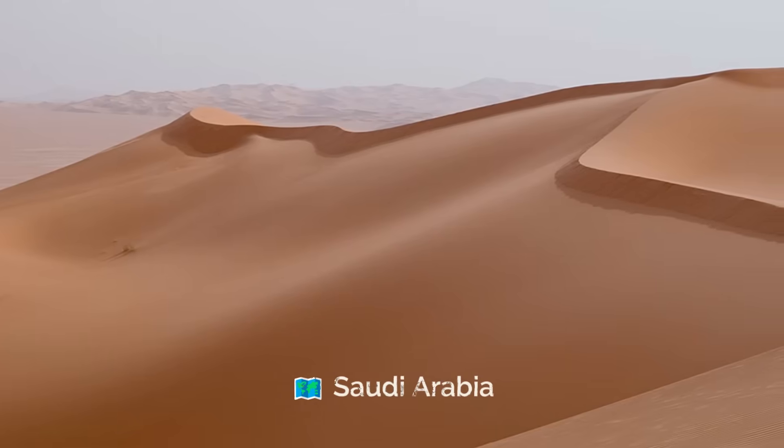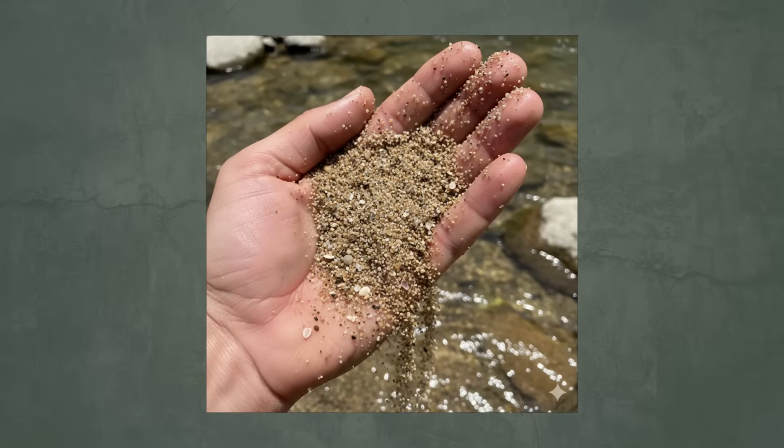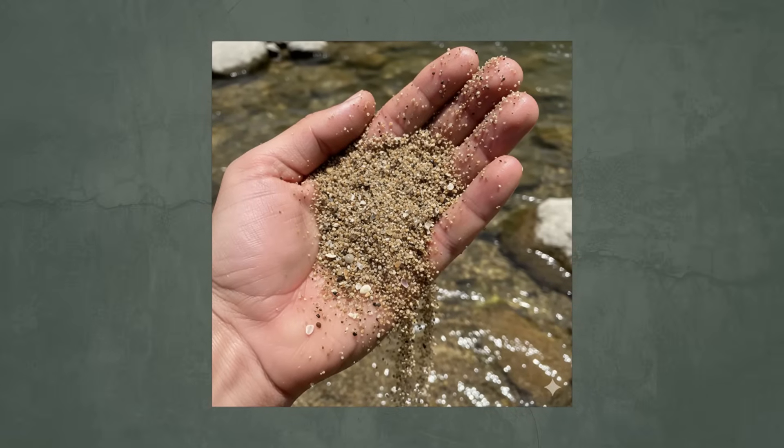Yet despite sand covering a third of earth's land, countries like Saudi Arabia are importing sand from as far as Canada and Australia to meet their sand demand. And that's because they can't use desert sand for making concrete — it's been shaped by the wind and turns into round spheres which are just too smooth to bind in concrete. Builders depend on the sharper grain sand found in rivers, beaches, and even seabeds.